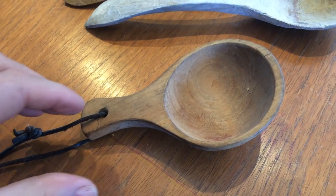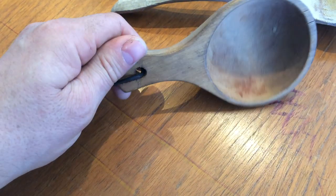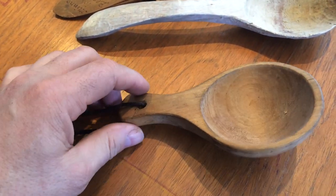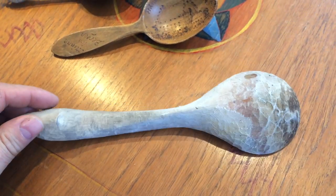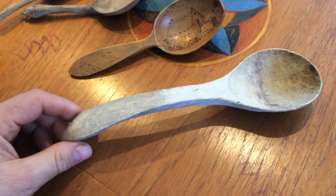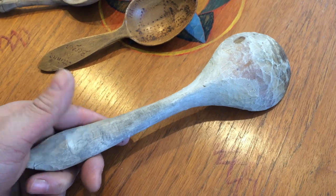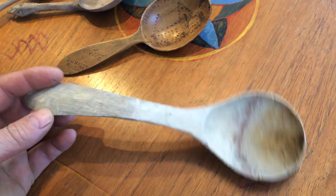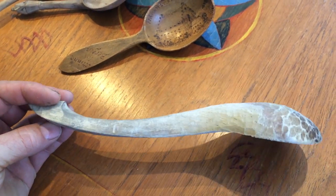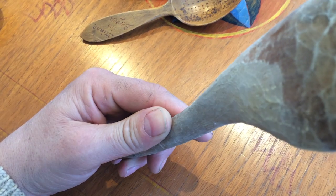The next one is a kup, which means a travelling spoon — it's what backpackers take in Norway. This is one that I've made out of a piece of birch. We wash these in the dishwasher and have done right away, always. This one is about 10 to 15 years old. As long as they dry out quite quickly, it's not a problem.